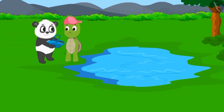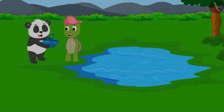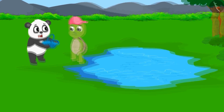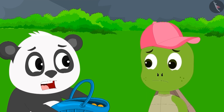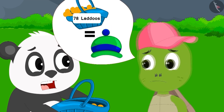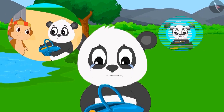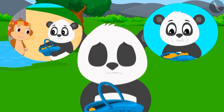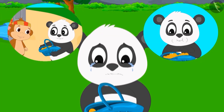Golu finally reached Tufan Turtle with only 19 laddoos. Upon opening the basket, Tufan found only 19 laddoos instead of 78. He told Golu that Duck Uncle had asked him to give Golu a colorful new hat in exchange for 78 laddoos, but since only 19 laddoos were left, he would not give him the hat. Golu returned home feeling disappointed, cursing himself for being so greedy.